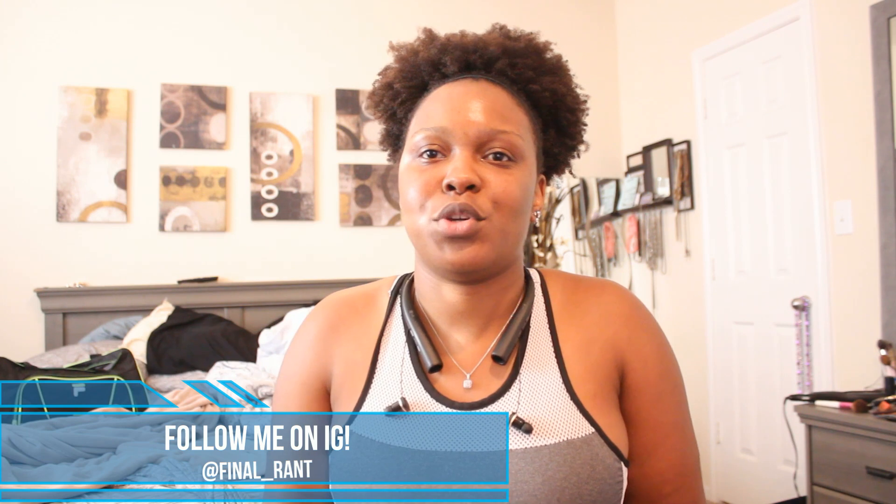Hey guys, welcome back to another video. This one I'm going to be talking about what you should be eating after you are done with a big strenuous workout. As you can see I look a little rough — I just got back from the gym. If y'all are wanting these videos more often, you'll just have to get used to seeing me like this; I'm just not going to be wearing makeup in every video. I just got back from the gym so I'm trying to hit my protein window.